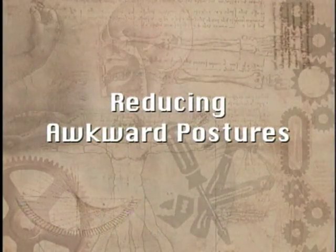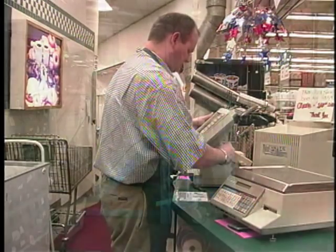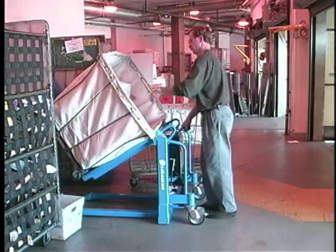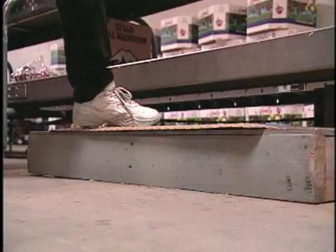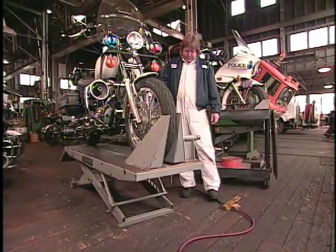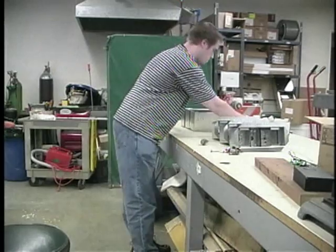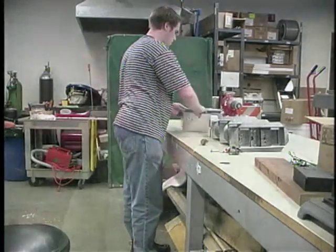Some things that might work include changing the height of a workstation or display, tilting or rotating work to a better position, standing on a platform to bring you closer to the work or putting your work on a platform to bring it closer to you, and bringing items within easy reach. Remember to stretch once in a while if you do have to work in an awkward posture for any length of time.